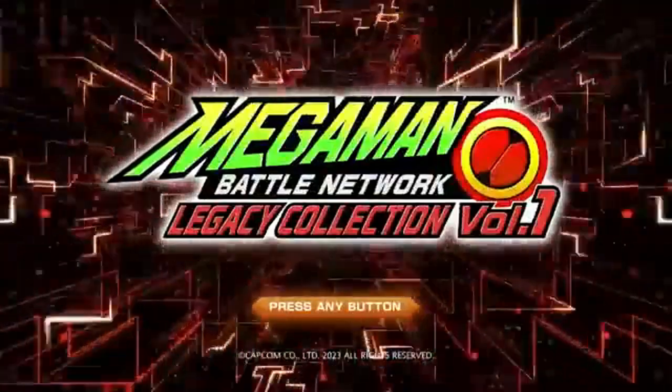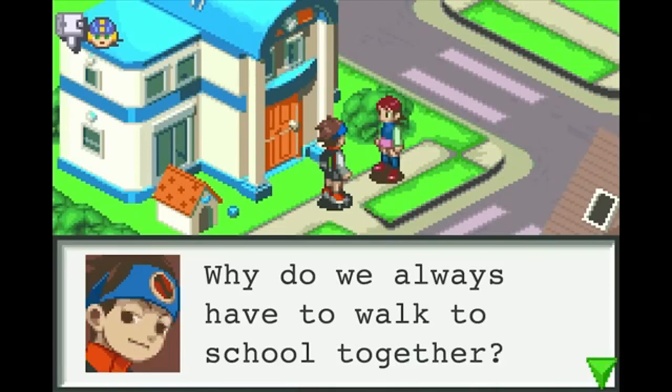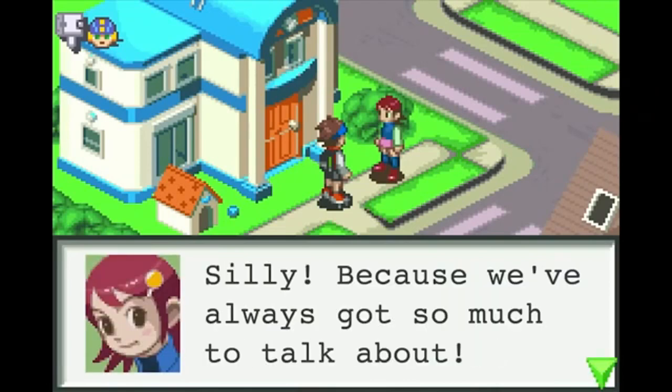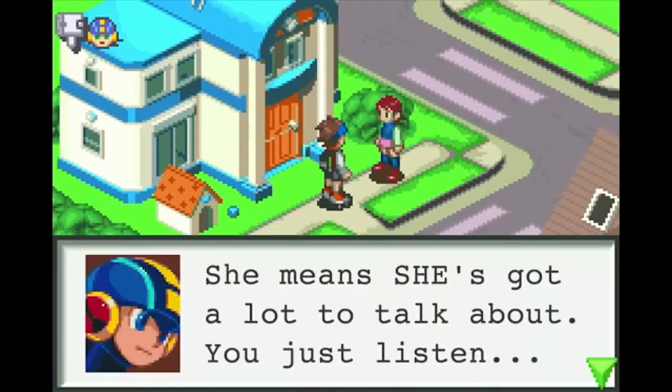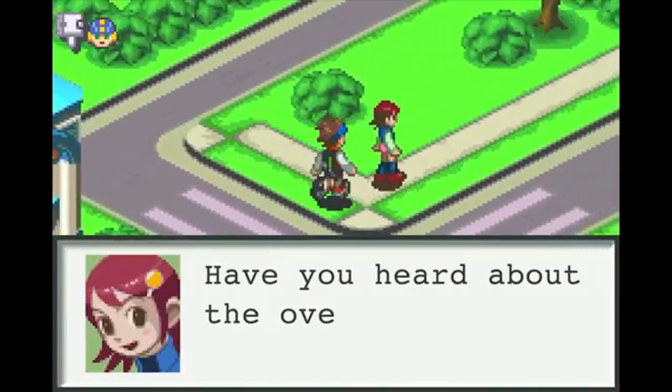This means you can enjoy your favorite classic games with better picture quality and stability than ever before. Plus, the console comes with a collection of preloaded games, making it a perfect starter kit for anyone looking to dive into retro gaming.